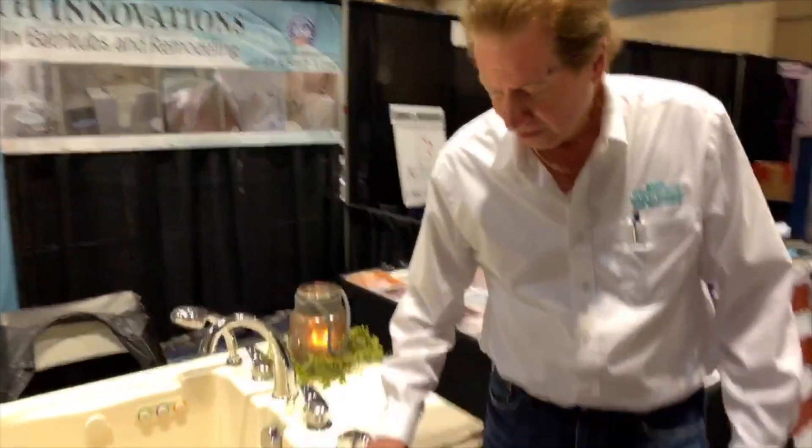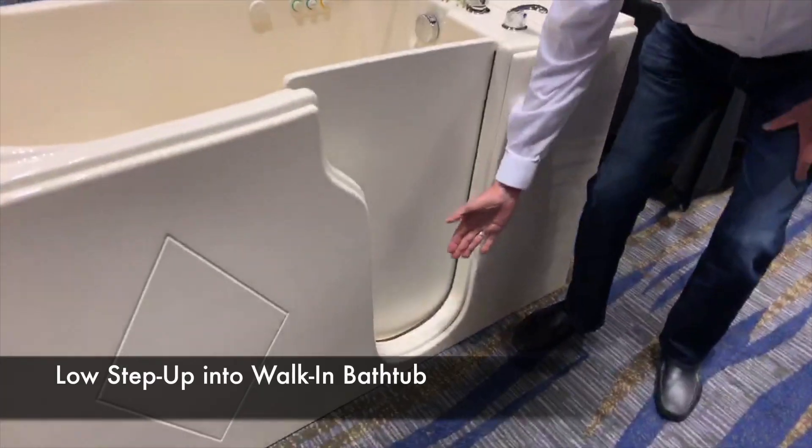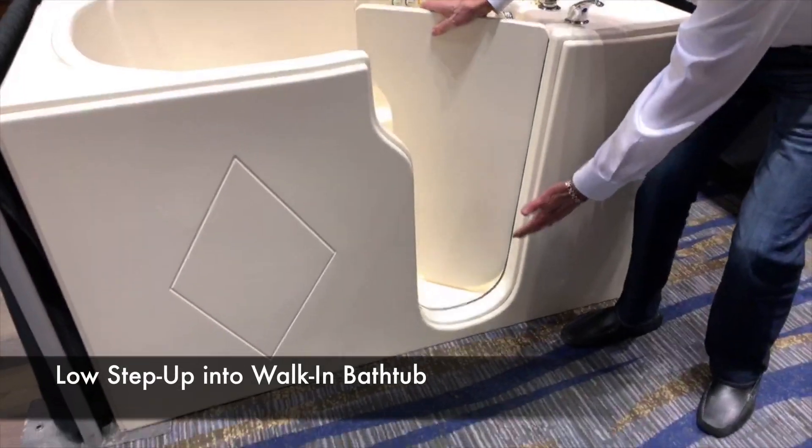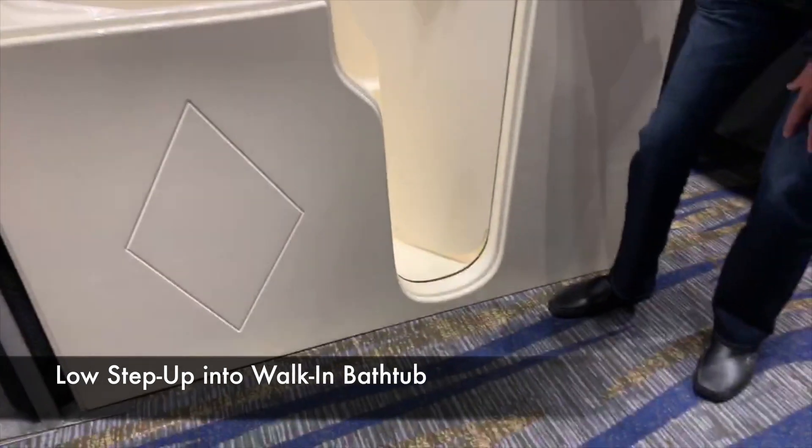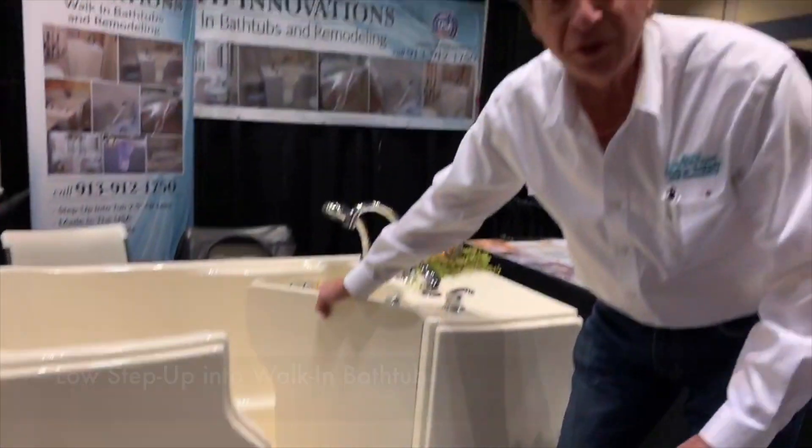We feature one of the lowest step-ups in the industry. Ours is only approximately two and a half inches, making it easy for people with mobility issues to be able to navigate getting in and out of the tub easily.